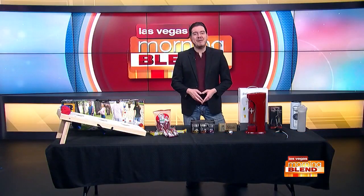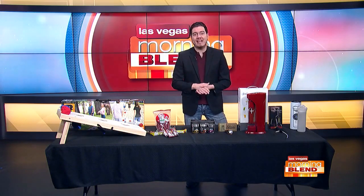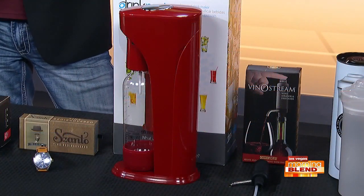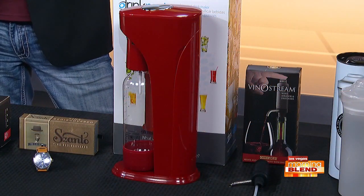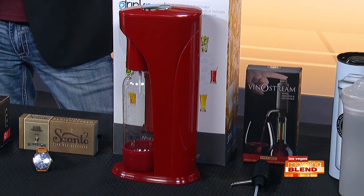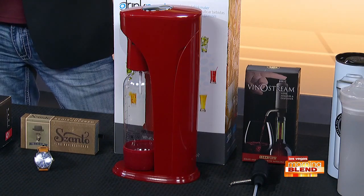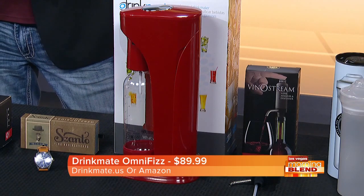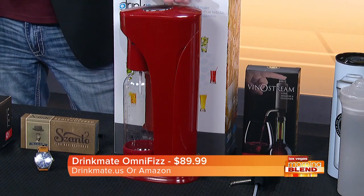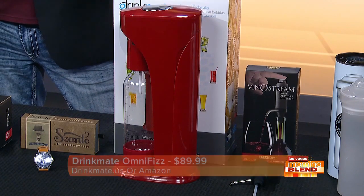Thirsty? The Drinkmate Omnifizz is the first and most versatile home beverage carbonator available today. It features a patented fizz infuser. Unlike SodaStream, who only carbonates water, the Drinkmate Omnifizz can add bubbles to any beverages — from juices, iced tea, coffee, wine, and even cocktails. Super easy to operate and clean, and comes in different colors, including a new Arctic blue. I have the red one with me this morning. Just go to drinkmate.us or visit Amazon for yours.